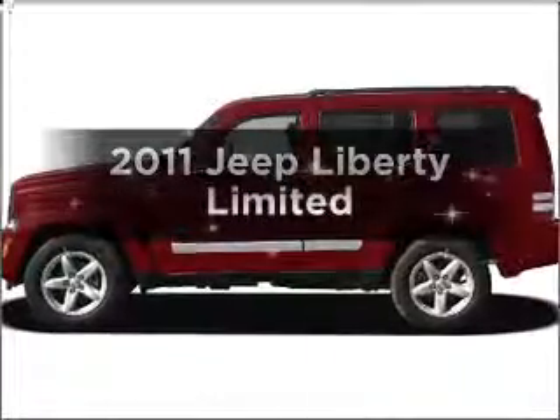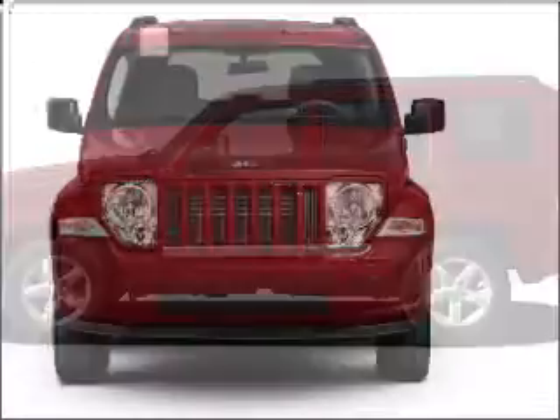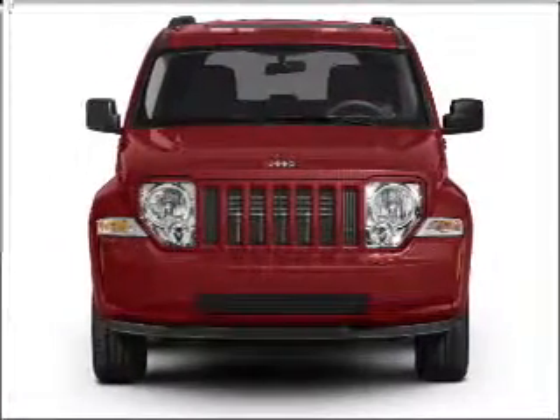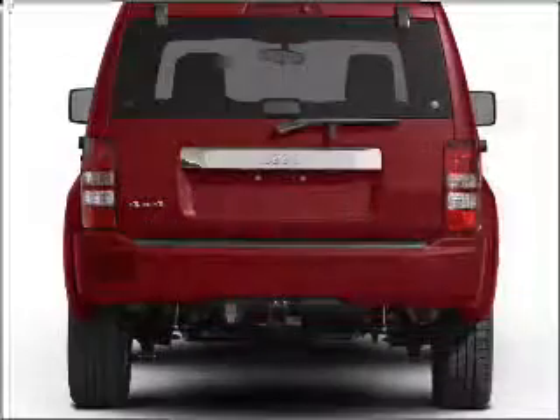Introducing the 2011 Jeep Liberty. If you're looking for a first-rate auto, this one could be yours today. With a solid six-cylinder engine connected to a smooth-shifting automatic transmission, premium wheels lend a distinctive appearance.